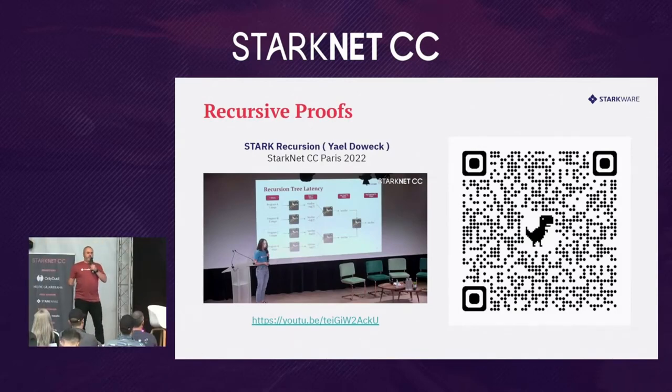Being aware of this trade-off, we have been working on improving the ratio of proof size to the number of transactions bundled in that proof. For that, we implemented what's called recursive proofs. You can watch a very interesting video from Starknet CC in Paris by Yael Dawit, which explains in detail how recursive proofs improved the efficiency of the system.